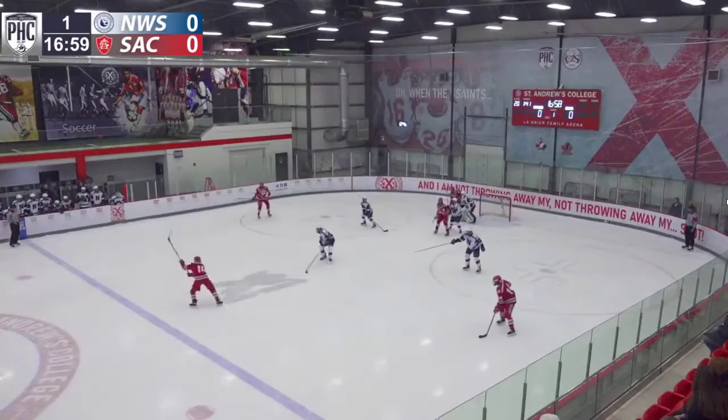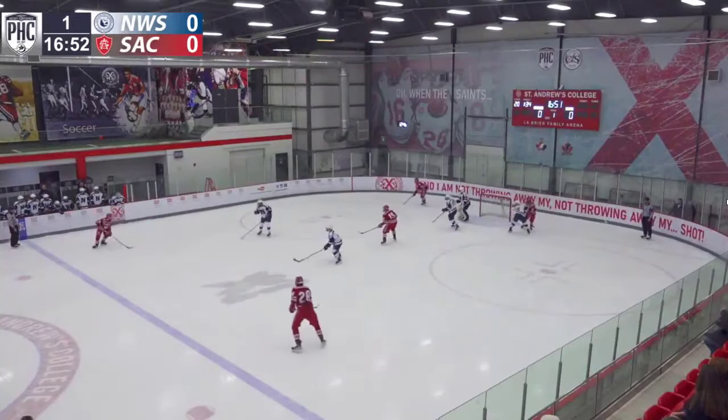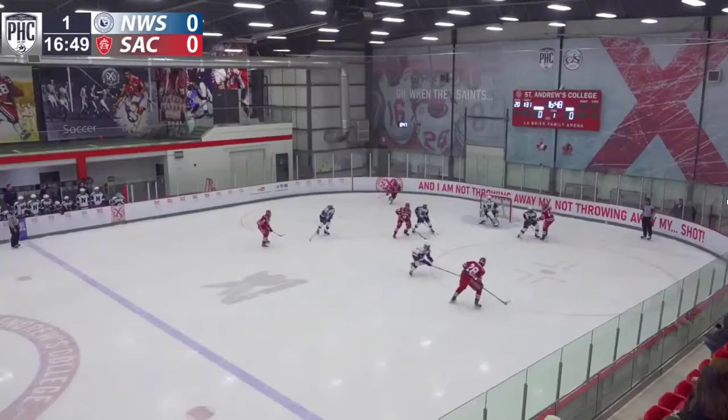Regarding level of play, I like to use the terms exploitative dominance versus scalable dominance. That might be worth a video all unto itself because scouting at the prep school or Minnesota high school level is a lot different than some other levels.